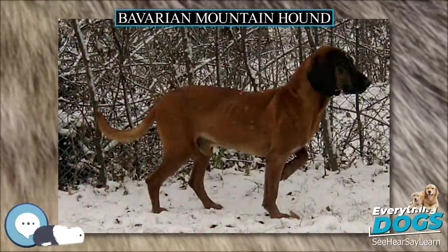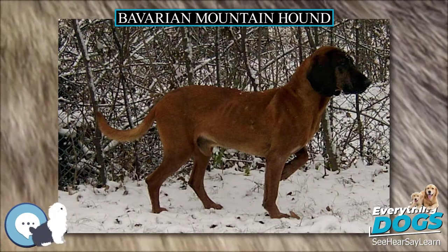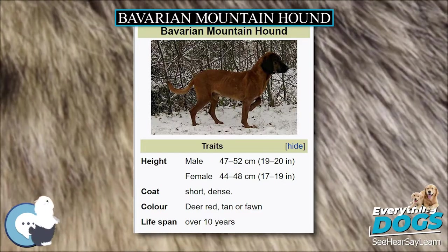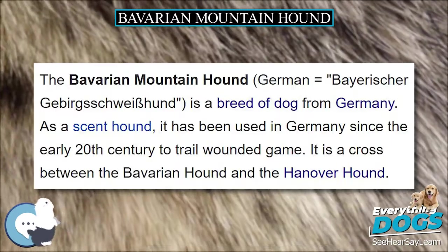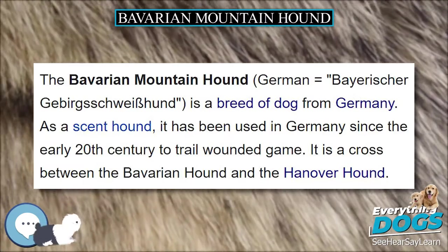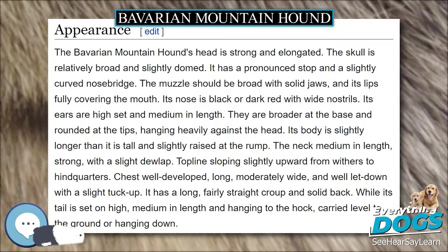The Bavarian Mountain Hound is a breed of dog from Germany. As a scent hound, it has been used in Germany since the early 20th century to trail wounded game. It is a cross between the Bavarian Hound and the Hanover Hound.